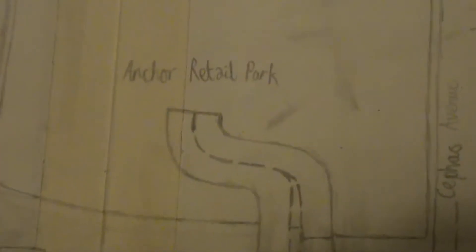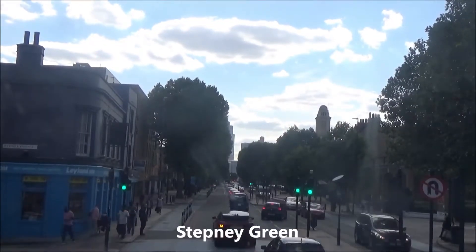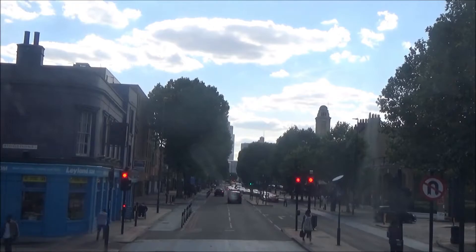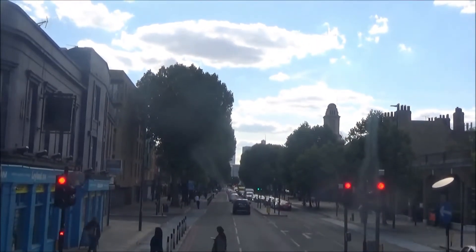So here is the B121 Stepney Green. And over here, this is where Anchor Retail Park is. Travel out phases on Stepney Green Junction: in Phase 1, Mile End Road goes. In Phase 2, it's Stepney Green that goes. And in Phase 3, it's Anchor Retail Park that goes.